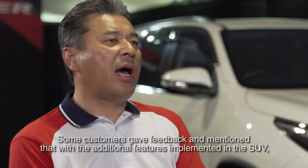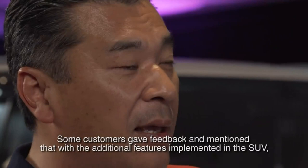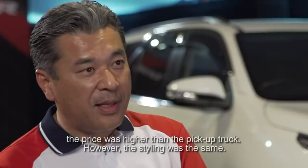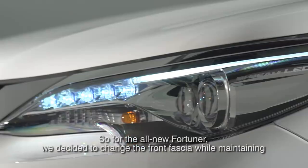Some customers had a strong complaint because the Fortuner SUV has many more features implemented. So in that sense, the price was higher than the Hilux. However, from a style design point of view, they looked very similar. So we decided to completely change the front facial.